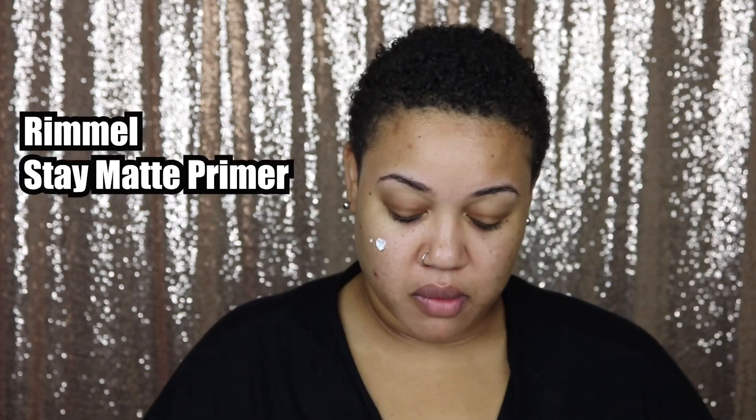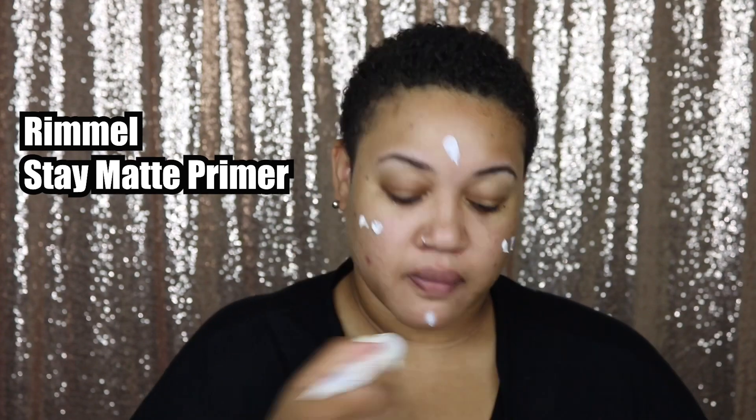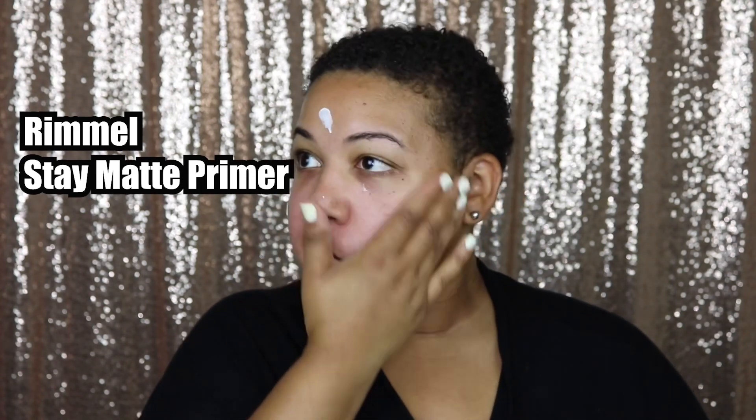I'm starting off with my Rimmel Stay Matte primer — this is my holy grail, I'm always using this — and I'm just putting it all over my face.